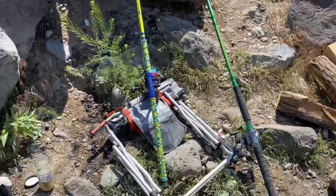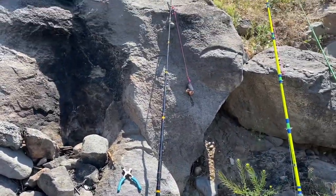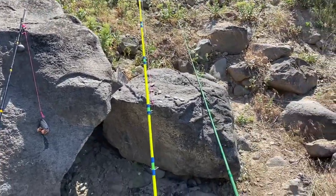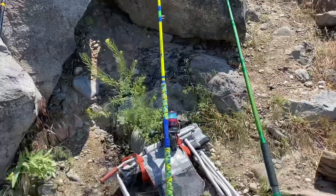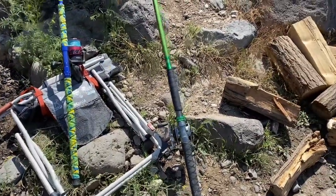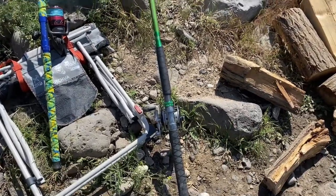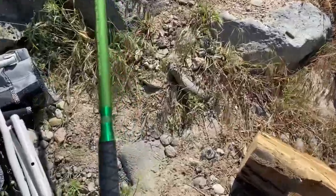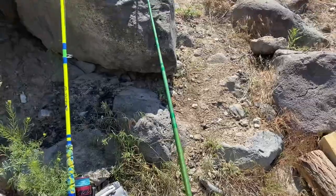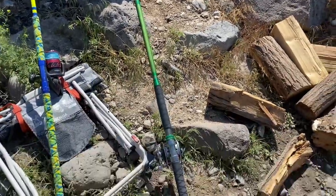I brought three rods out today. We got the 10' Extra Heavy Action Ugly Stik Big Water. We got the medium-heavy 10' Mad Cat's Bolt. And I picked this one up on Amazon — I do have a video on it — it's a 9' Extra Heavy Action. You can put 20 ounces of lead weight on them. Good rods, super light. It is a 5-link — Miraculous. They're not in green anymore, they're in blue. Check them out on Amazon. Good rods, to say the least.